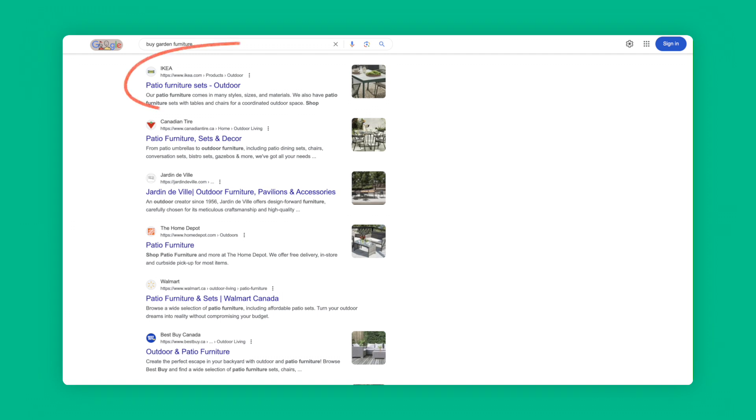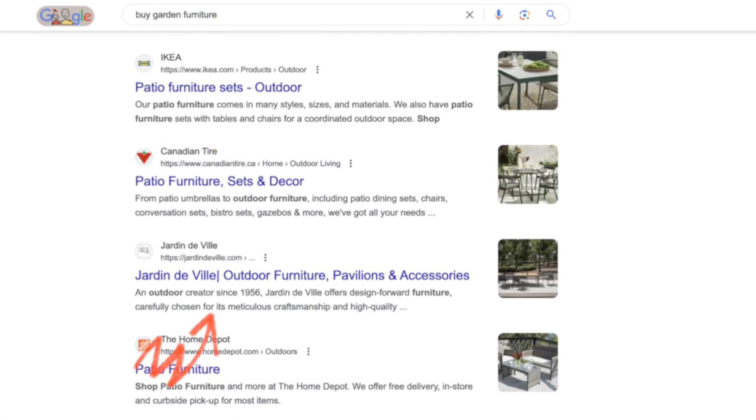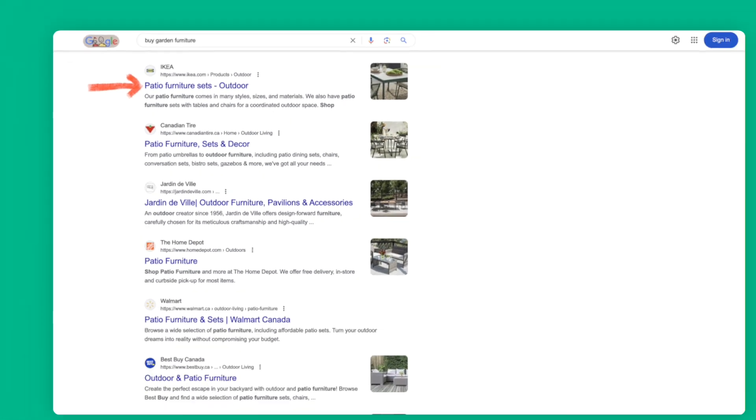The goal of all SEO is to be that link at the very top, because only the first three search results actually matter. In fact, the number one search result — in this case, Ikea — is 10 times more likely to receive a click than a page ranking in position number 10. The top three organic search results get more than 50% of all the clicks on the SERP. Better rankings mean more traffic, more traffic means more sales, more sales means more money — and you might have 99 problems, but SEO ain't one.